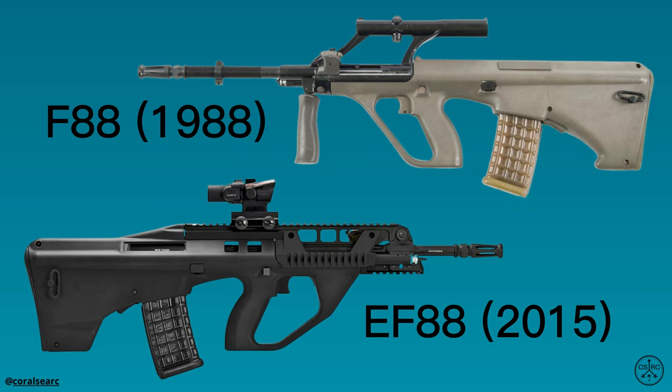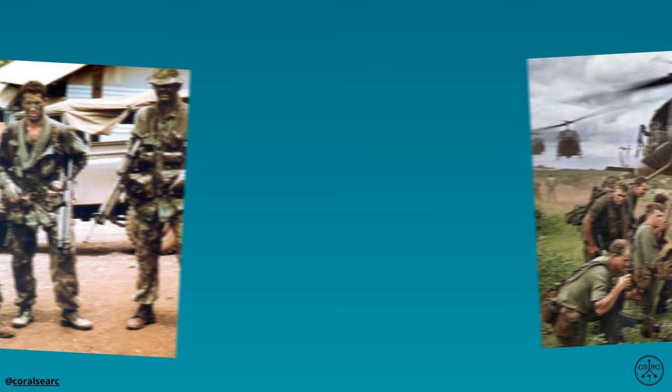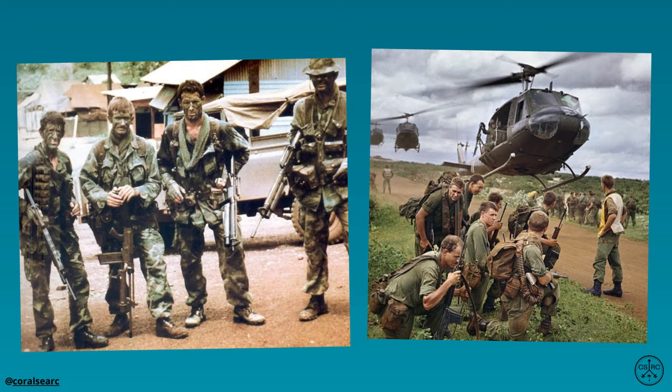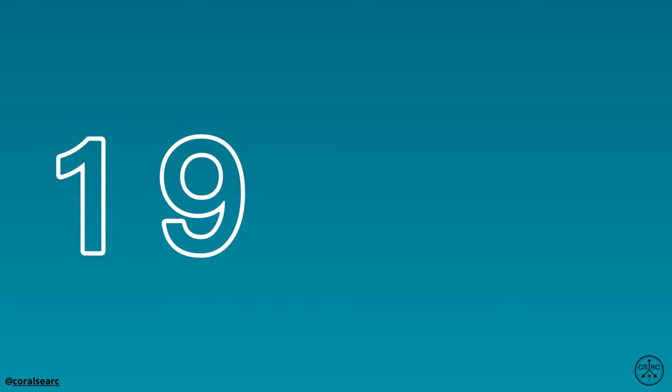The story of the F88 service rifle began in the early 1970s when the Australian Defence Force started looking for a new rifle to replace its aging L1A1 self-loading rifle. The next weapon we have is the L1A1 SLR. This is the standard infantry rifle currently in use in the Australian Army. In the late 1970s,